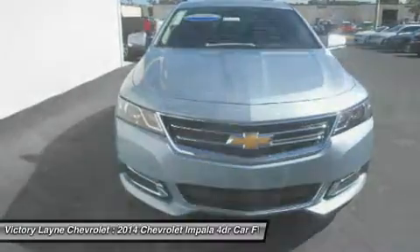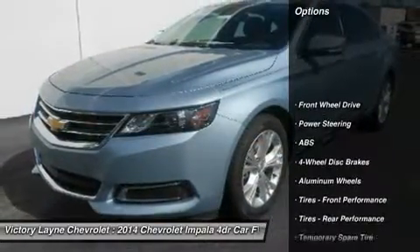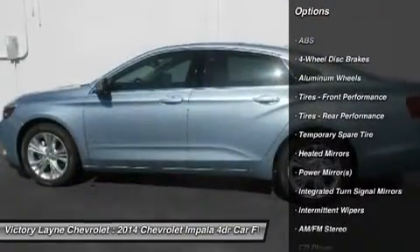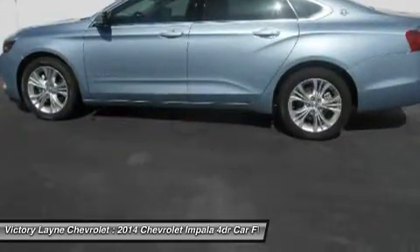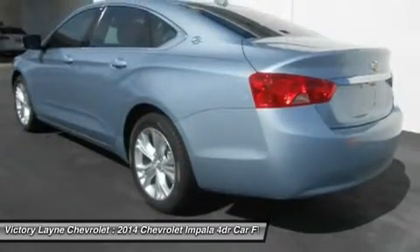The sculpted hood, wide chrome grille, projector-beam headlamps, and available LED daytime running lamps project the bold new face of Chevrolet. The provocative silhouette, sculpted body sides, and the choice of 18, 19, or 20-inch wheels contribute further to its dramatic appearance and head-turning profile.